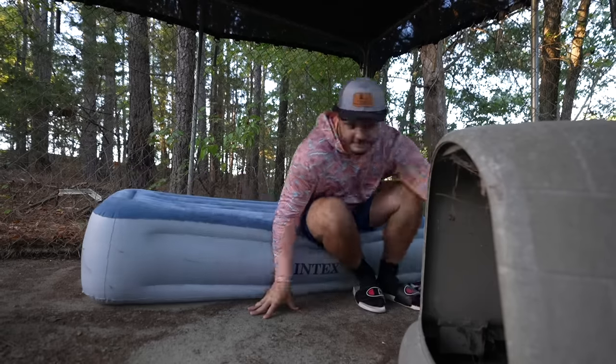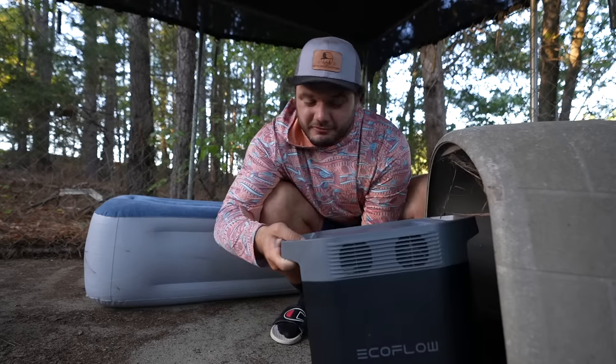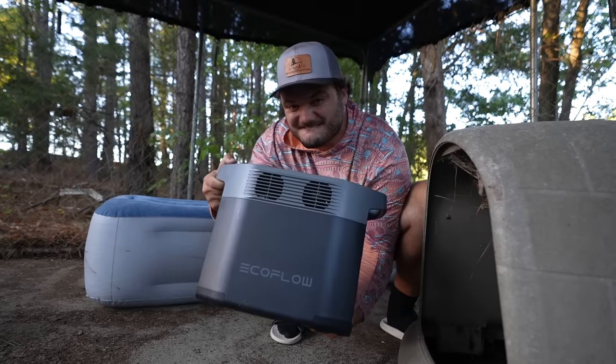Not bad. Today's video is brought to you by EcoFlow. A lot of you know that I like to buy boats — a lot of boats, all the boats. It just so happens that financially, my wife might not see the investments that I see.